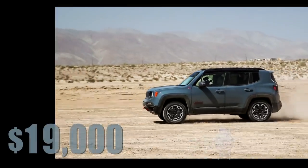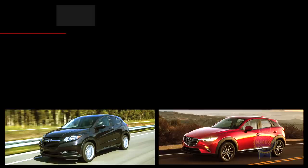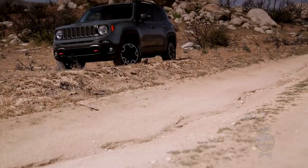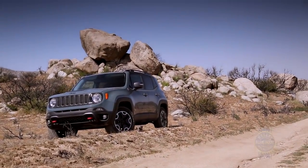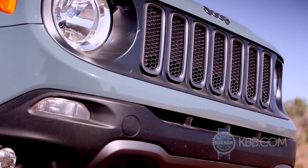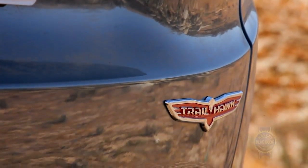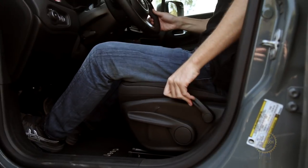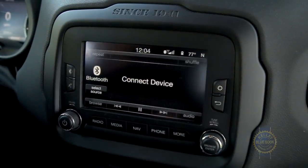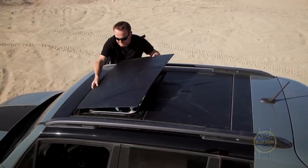Beginning just under $19,000, the Jeep Renegade undercuts the Honda HR-V, Mazda CX-3, Nissan Juke, and Chevy Trax by as much as $2,000, though most of these competitors include Bluetooth, cruise control, air conditioning, and a backup camera as standard fare. Adding such expected standards to a Renegade inflates the sticker price to around $23,000. Spring for a fully loaded Limited or Trailhawk, and you'll drive away with heated front seats, an eight-way power driver's seat with adjustable lumbar support, passive entry with push-button start, Chrysler's easy-to-use Uconnect infotainment system with a 6.5-inch display, and removable roof panels that couldn't be less intuitive.